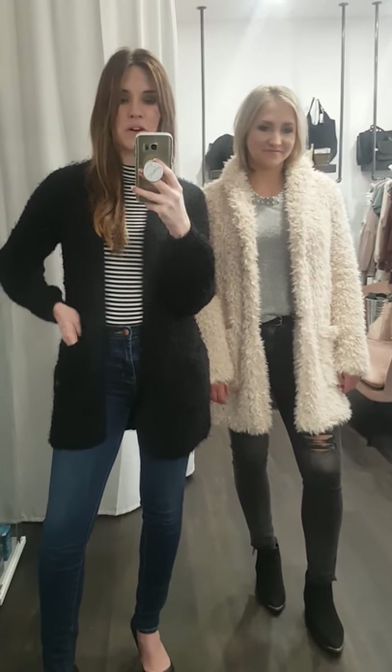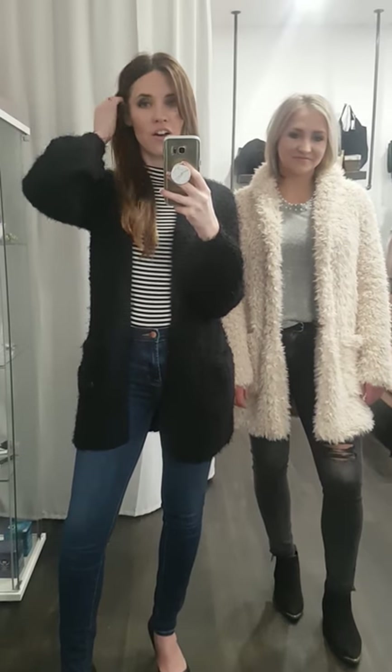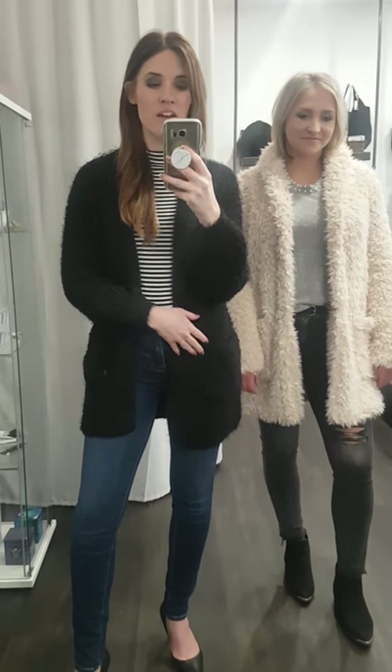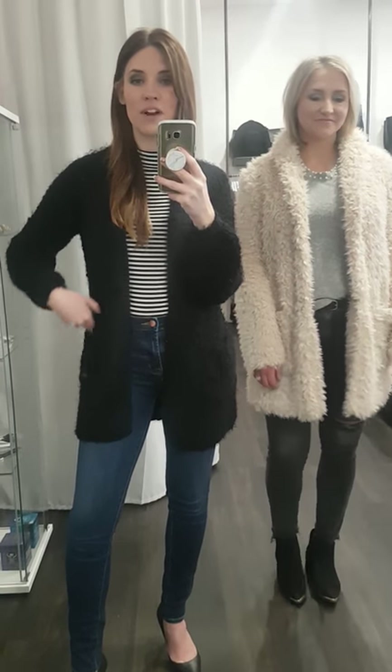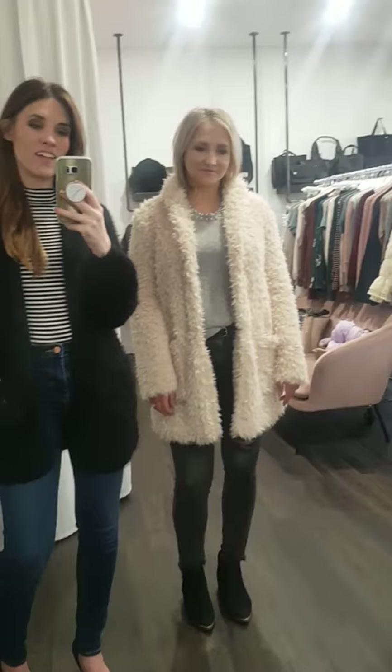Today we wanted to feature BB Dakota — we got in some more holiday pieces from them. I'm in this 'Been Busy' black cardigan. It fits very true to size, it has two pockets in the front. I'm in an extra small. It's available in store and online and it's going for $162.